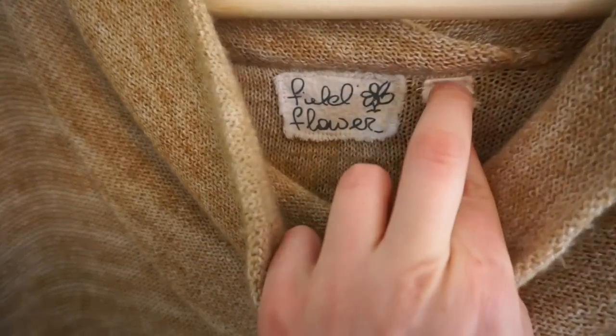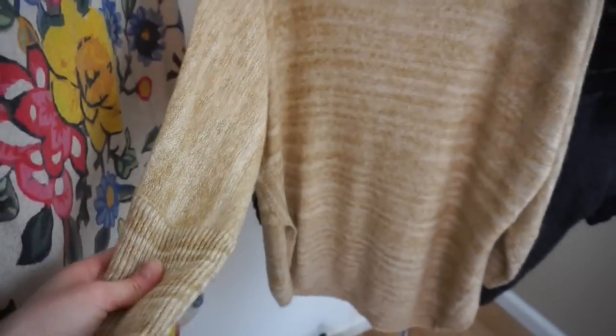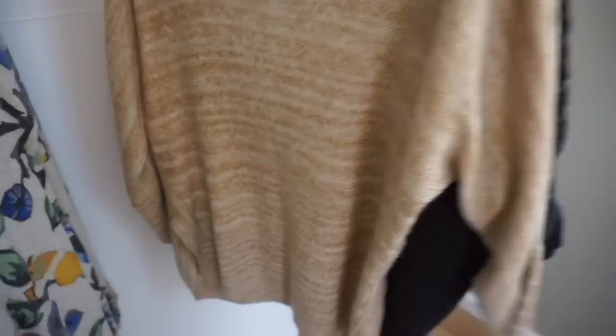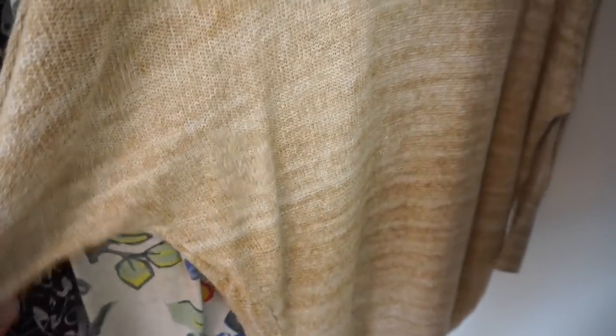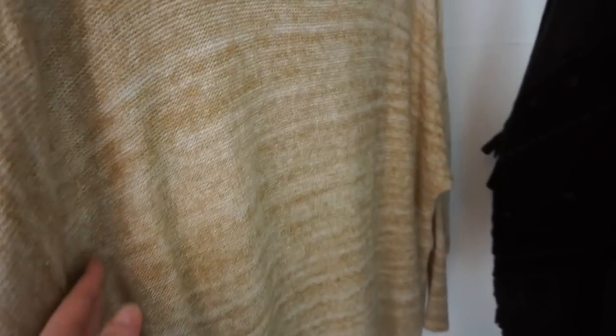This is a Field and Flower piece, size medium, a really good sweater — cowl neck. I think it's a space dye type of material. I love when the hemlines have that cut-out on the side with a rounded hem, so it's really flattering. Same thing on the back. This is going to be a dolman type sleeve because it doesn't have a shoulder seam there.